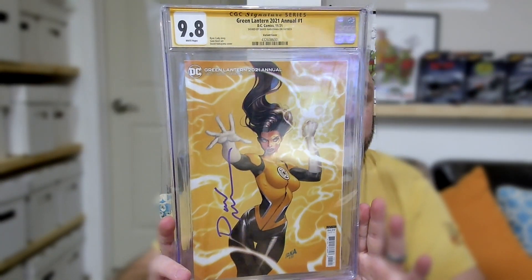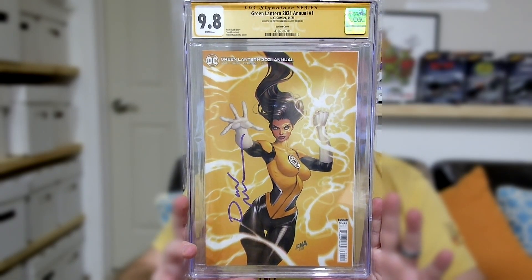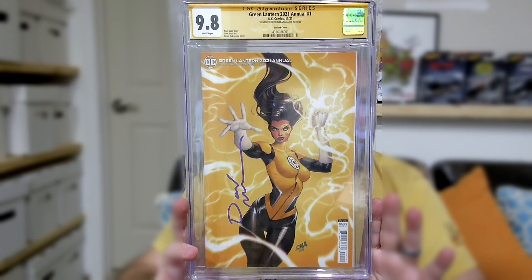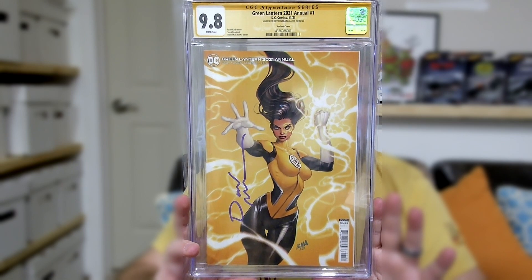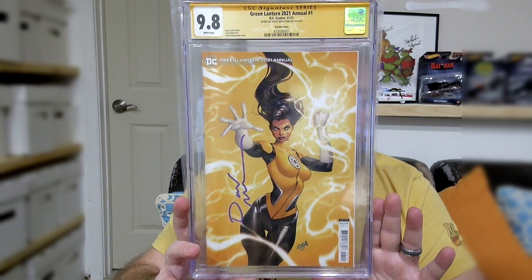For those of you that have been watching my channel, surely you know what this last book is gonna be — because I just got it in, just released a video on it, and it's an amazing yellow cover. Without further ado, we've got Green Lantern Annual 2021. This is the David Nakayama variant. I just got this back, signed by David Nakayama. And I freaking love this cover. Amazing yellow cover.